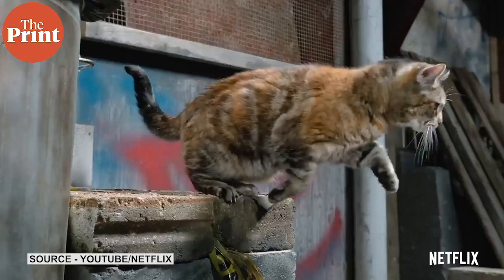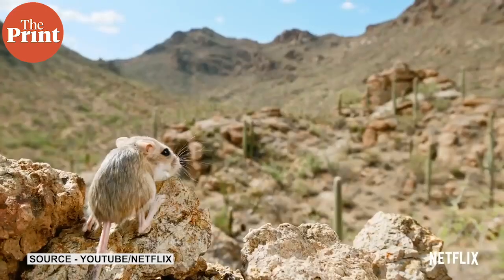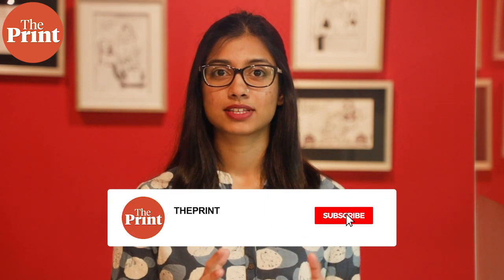So if you're ready to try something different, and in small doses, catch this show on Netflix. For The Print, this is Pia Krishnan Kutty. For more, visit theprint.in and do follow us on social media.